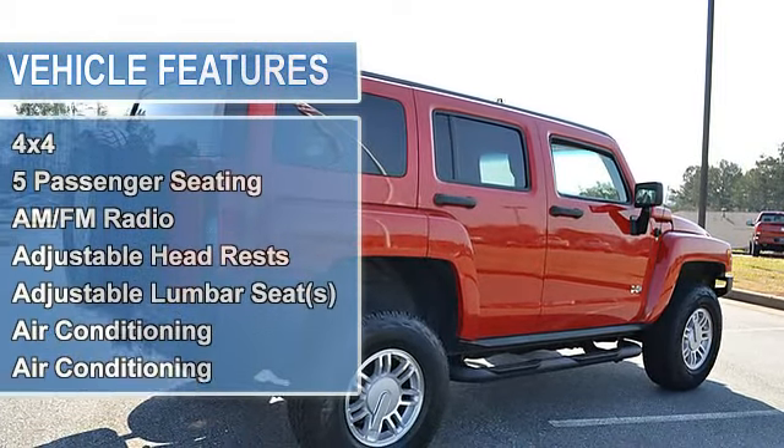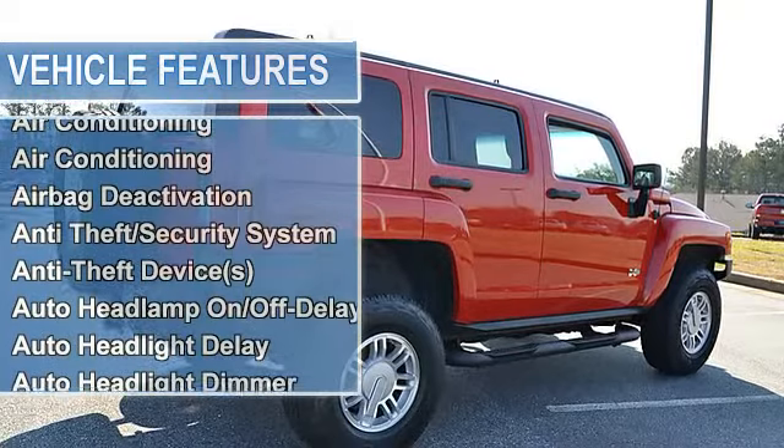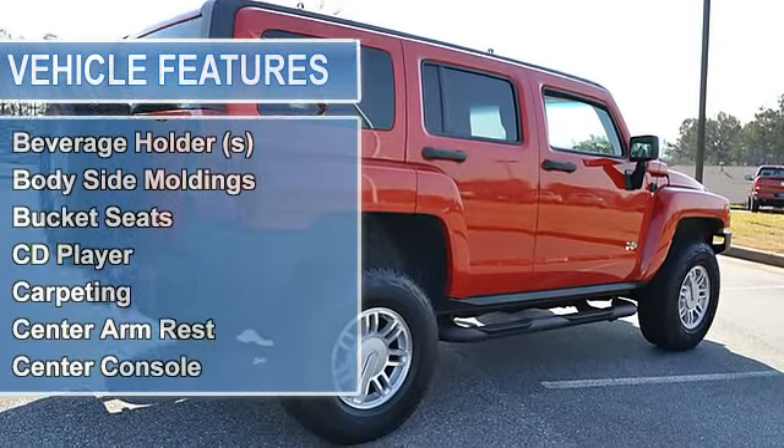Radial tires, gauge cluster, trip odometer, tachometer, air conditioning, tilt steering wheel, cruise control.